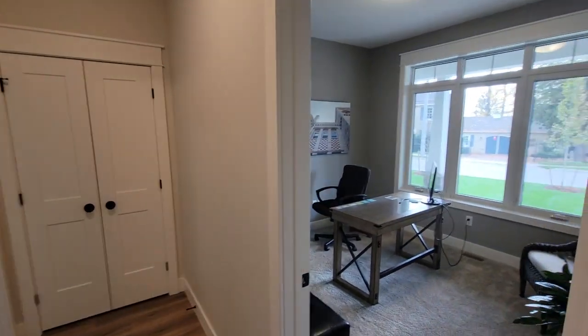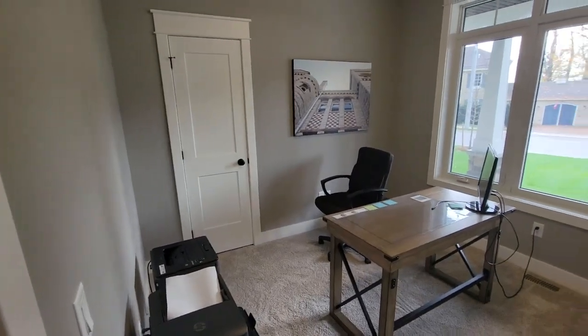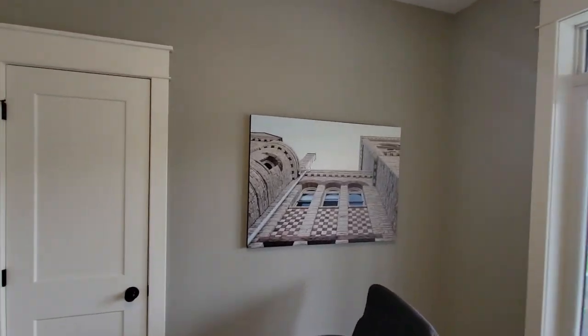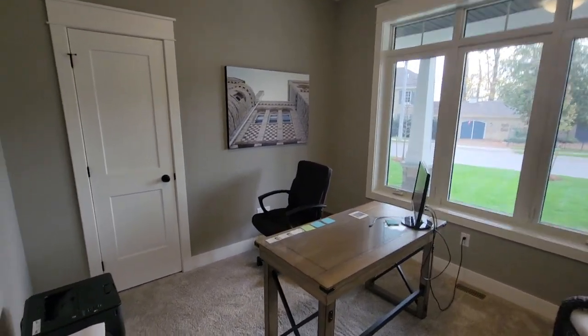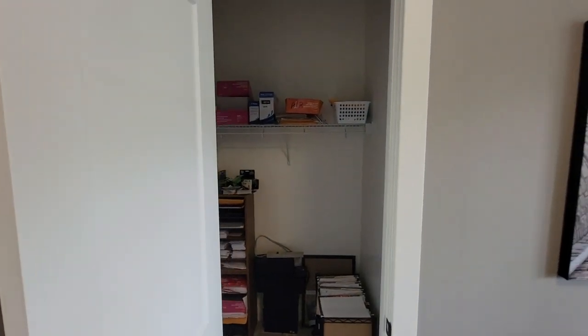Bedroom one is being used as an office right now. We've got some nice artwork and photos from around St. Mary's throughout the house. There's a nice big window at the front, and this room actually has a small walk-in closet as well, so lots of room for storage.